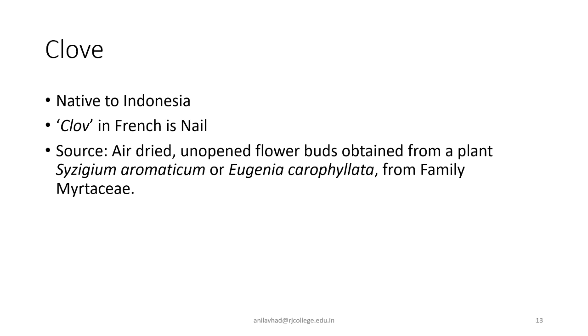The term 'clove' is derived from a French word meaning 'nail,' due to its similarity with a broad-headed nail. The clove of commerce is basically the air-dried unopened flower bud obtained from a plant Syzygium aromaticum, which is also synonymous with Eugenia caryophyllata from the family Myrtaceae.